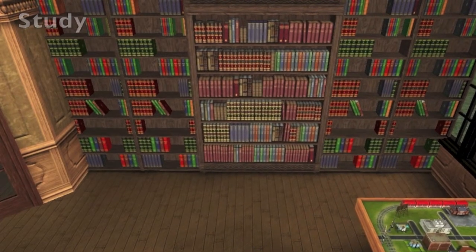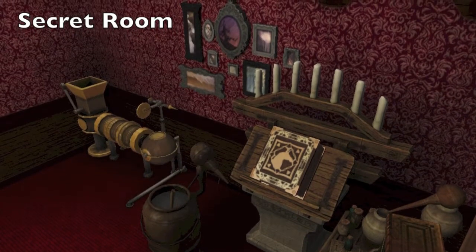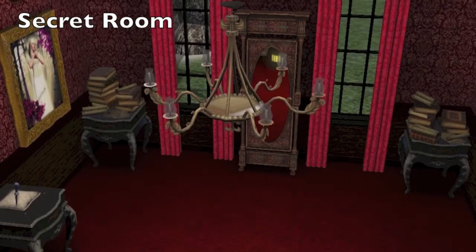Here we are in the study, and if you notice there, that's a secret room. You access that by going through that hidden bookshelf there.